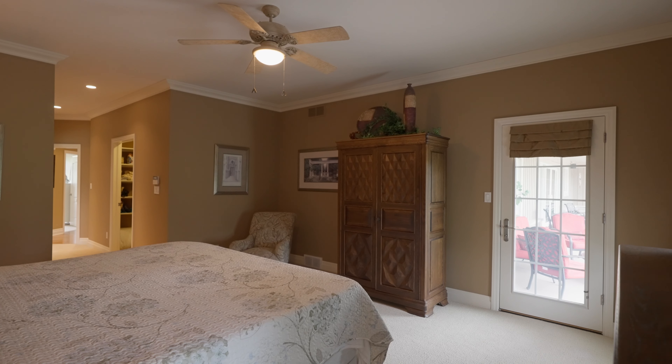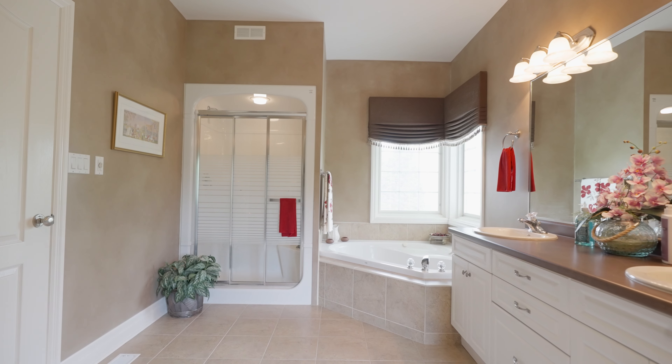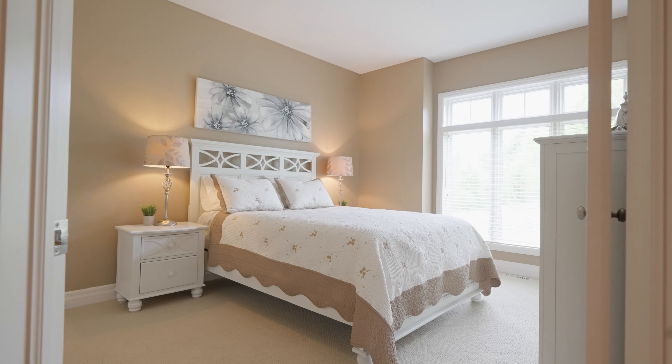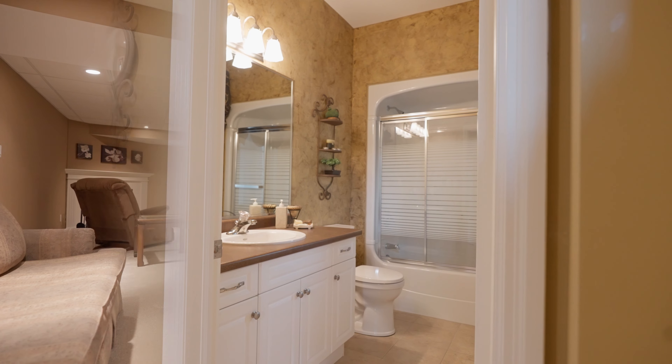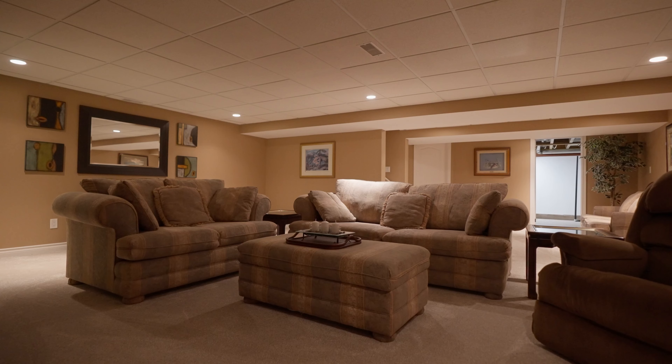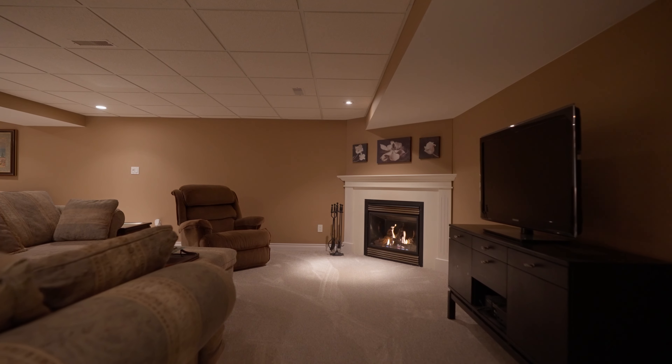I really love the main floor master bedroom with ensuite and walk-in closet. There's also a guest bedroom and a bathroom for the entire family. Downstairs, there's a fully finished basement with a gas fireplace and tons of room for the entire family.